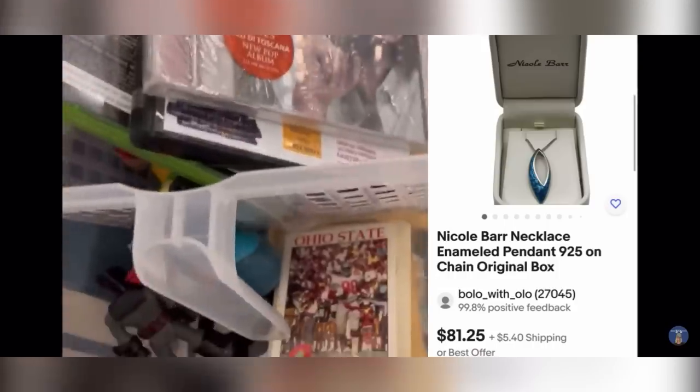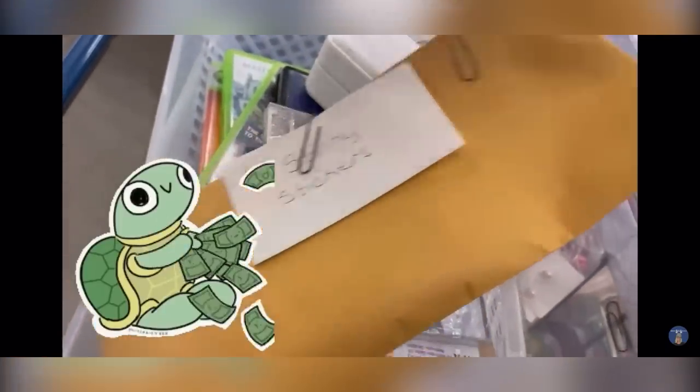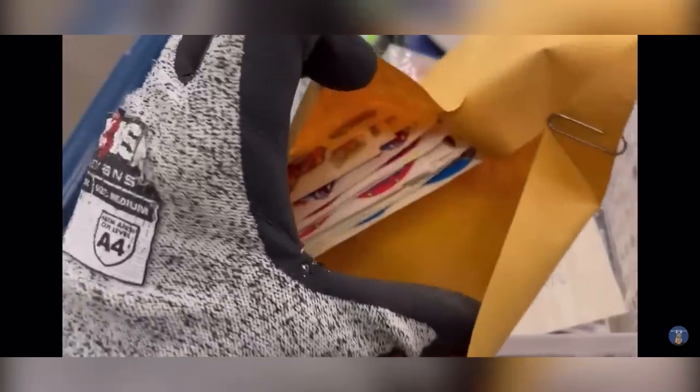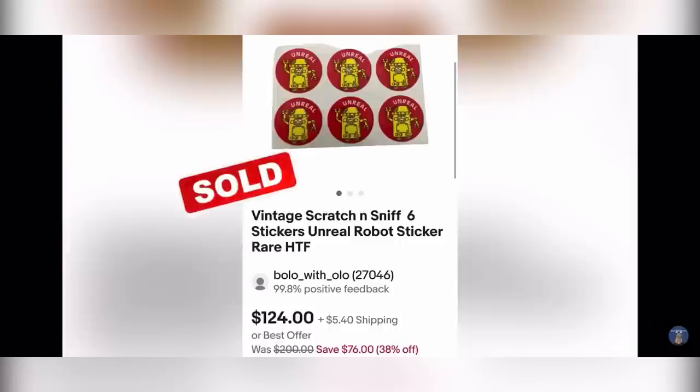I found this beautiful necklace — it's sterling silver in the original packaging. All right, you see what that says? Stinky stickers! If you ever find stinky stickers, oh my goodness — cha-ching. These are scratch and sniff, you guys.